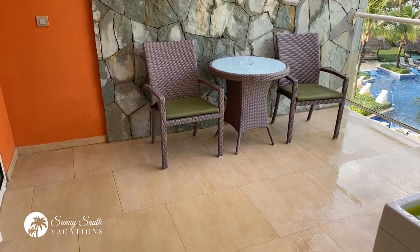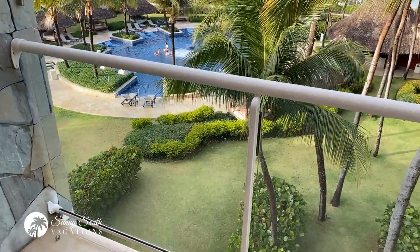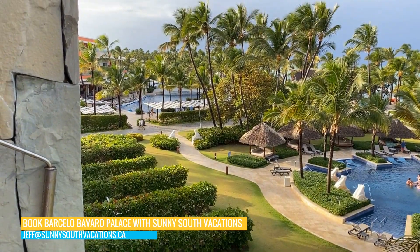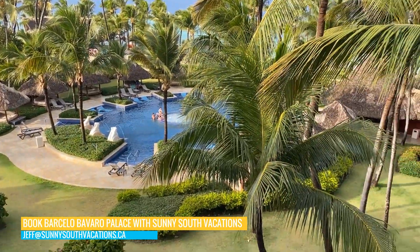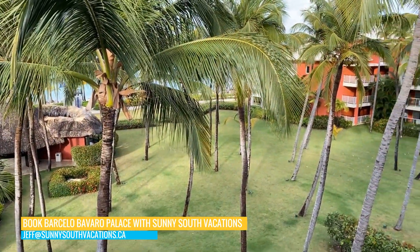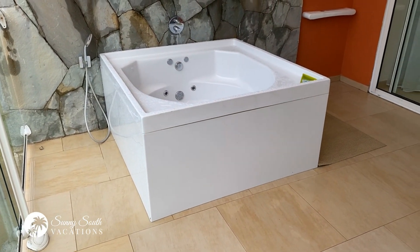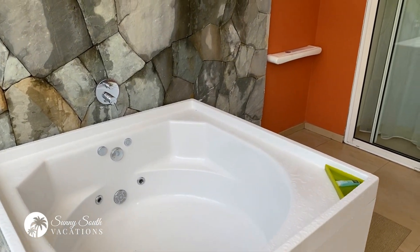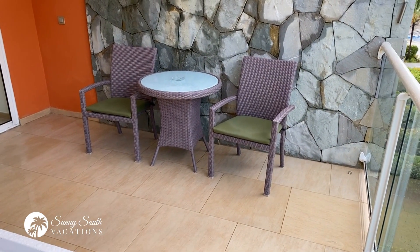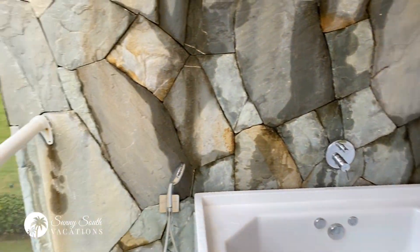Two chairs and a table — this balcony is massive, bigger than some rooms at my house. Walking over, you can see one of the pools here; I believe this is the adults-only pool and then the main pool in front of you. We've got a beautiful ocean front view through the palm trees. We're in building five, room 5406. The jacuzzi tub is beautiful, and just over in the corner you can hang up any wet clothing after a day at Bavaro Beach. Two chairs — an amazing balcony with an amazing view.